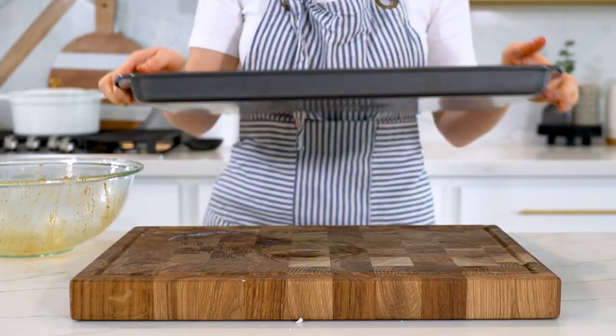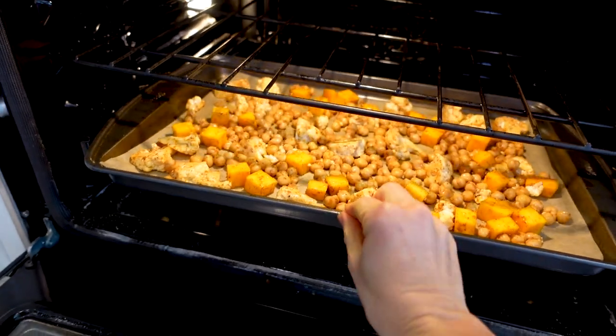Spread the seasoned vegetables evenly onto a lined baking sheet and roast at 400°F for about 20 to 25 minutes, or until tender.